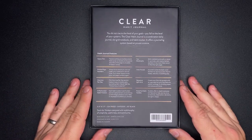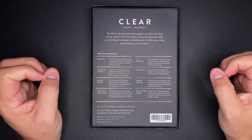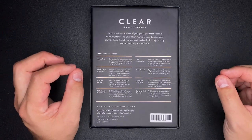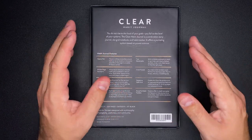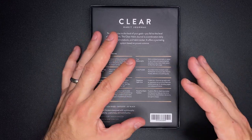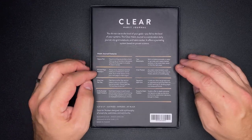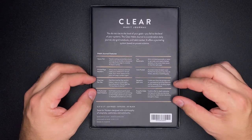The bottom has the Baron Fig x James Clear logo. On the back, we have the quote: 'You do not rise to the level of your goals, you fall to the level of your system.' It describes the Clear Habit Journal as a combination daily journal, a dot grid notebook, and also a habit tracker offering a journaling system based on proven science. The primary special features include opening flat, two bookmarks, numbered pages, and inner pockets.